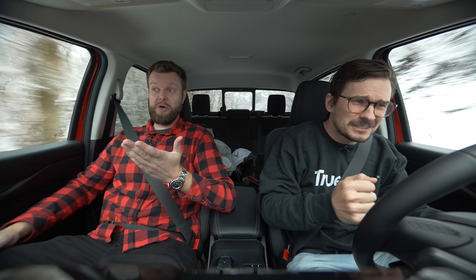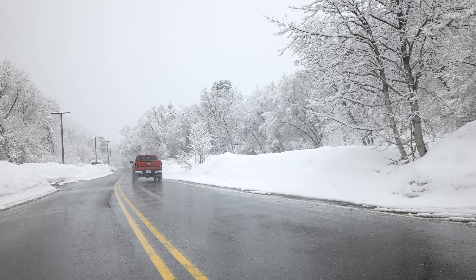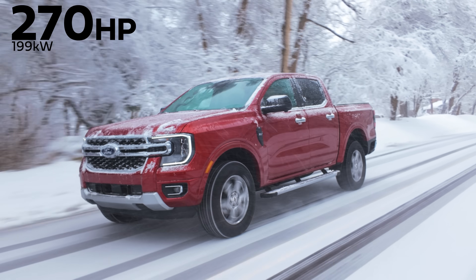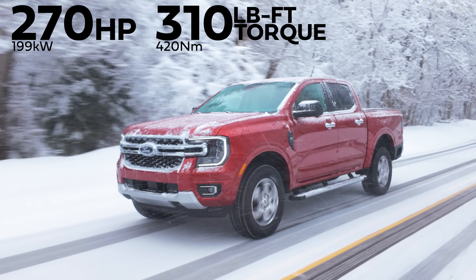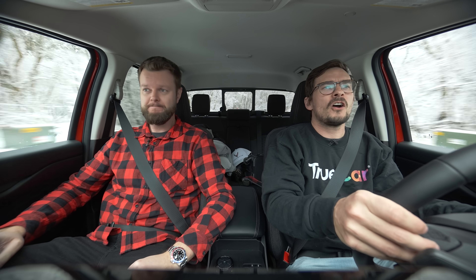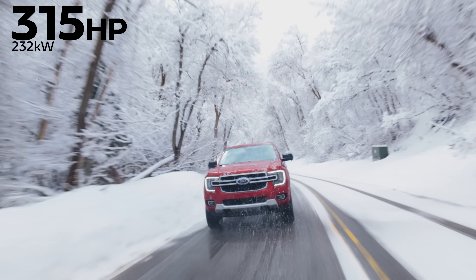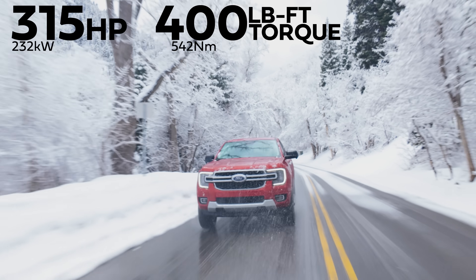We are going uphill. The horsepower and torque are not the craziest: 270 horsepower and 310 pound-feet of torque from a 2.3-liter EcoBoost 4-cylinder. But are there other engine options? Absolutely. There is a 315 horsepower, 400 pound-feet of torque option from a 2.7-liter EcoBoost V6.